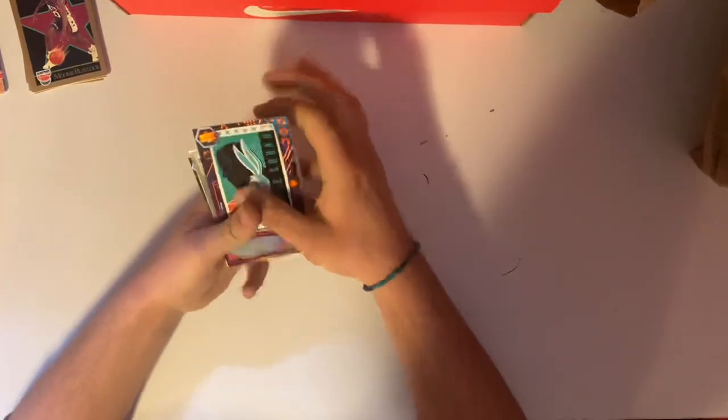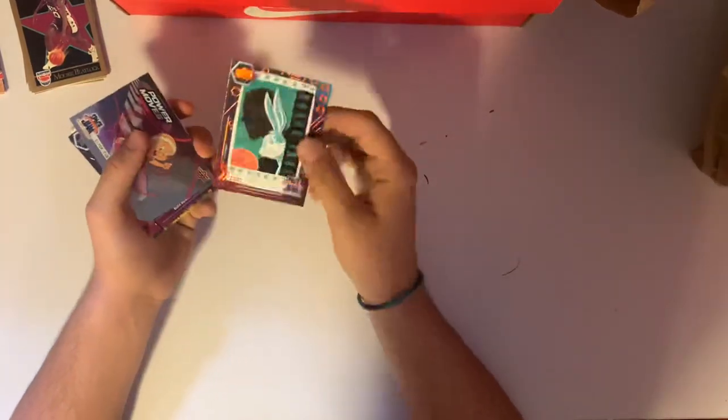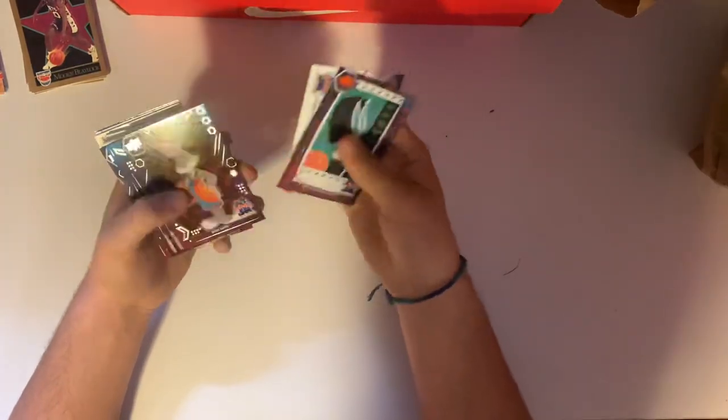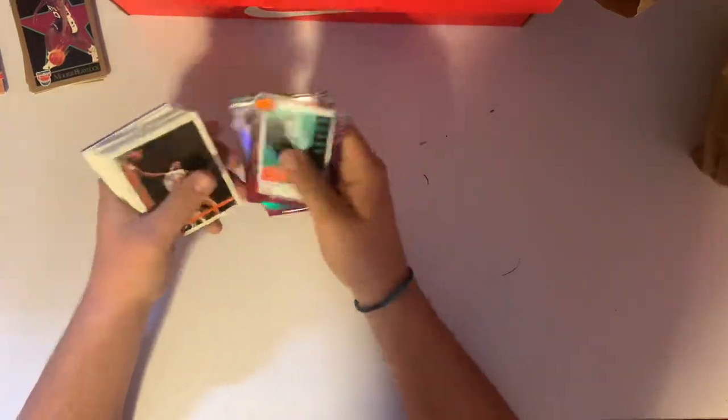It looks like we got some Space Jam cards from the new set — not my favorite, personally. There's an orange parallel, not numbered. Foil Elmer Fudd, Bugs Bunny, another Bugs Bunny, Bugs Bunny with LeBron, and a Toon Squad logo. Those are kind of whatever — I can care less for those.